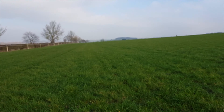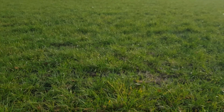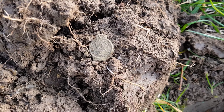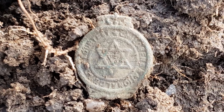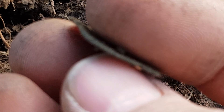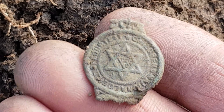Our next hole — we're in a different field by the way, this is probably about 12 acres, no one's ever detected it before. We came to this hole here and I've just found this little thing. I haven't got a clue what it says or what it is. It's a nice little piece. I'll clean it up and see what it is. Any ideas guys?